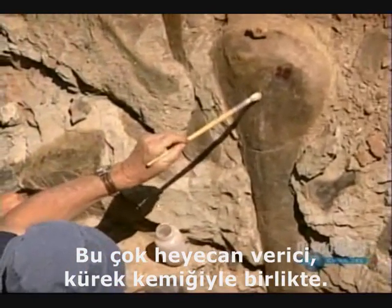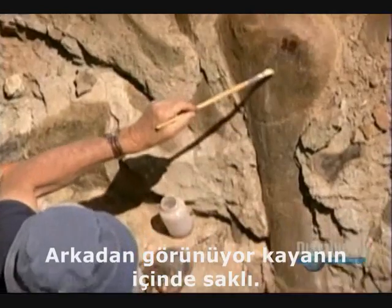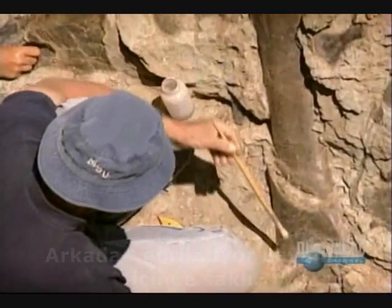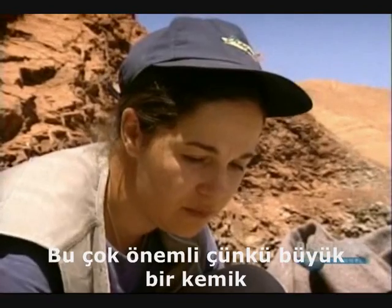Very exciting, that one. The humerus, with the spatula. That's the top end, and it's seen from behind. It's hidden in the bed. We're barely at the end there, and that's very important, because it's a large bone.